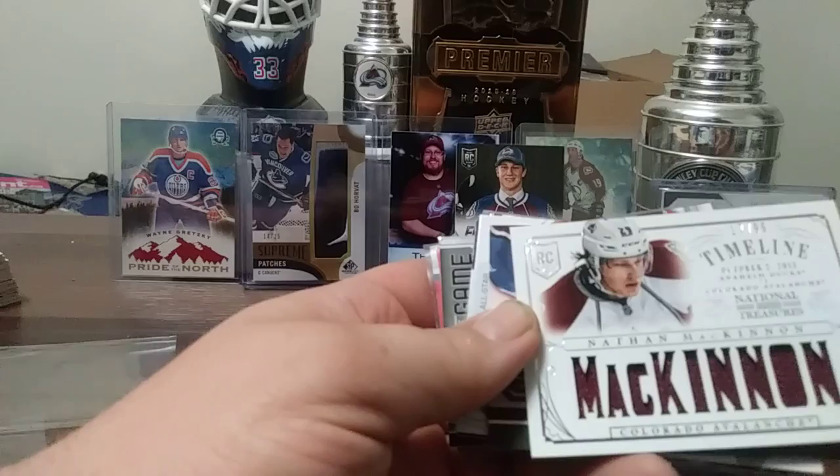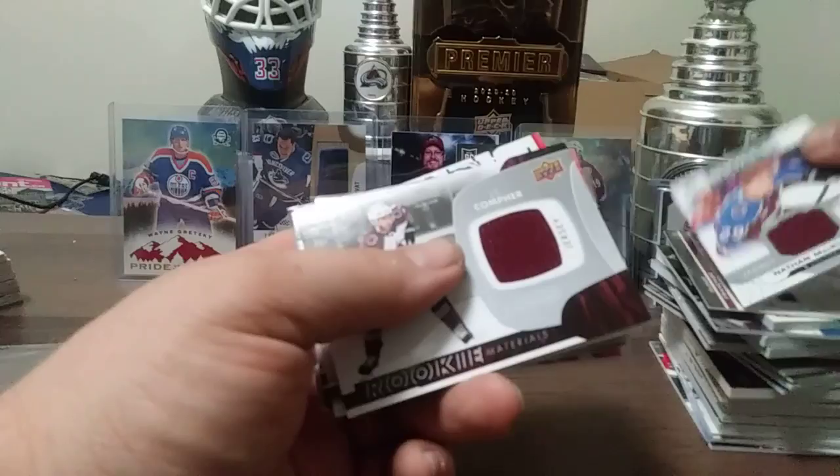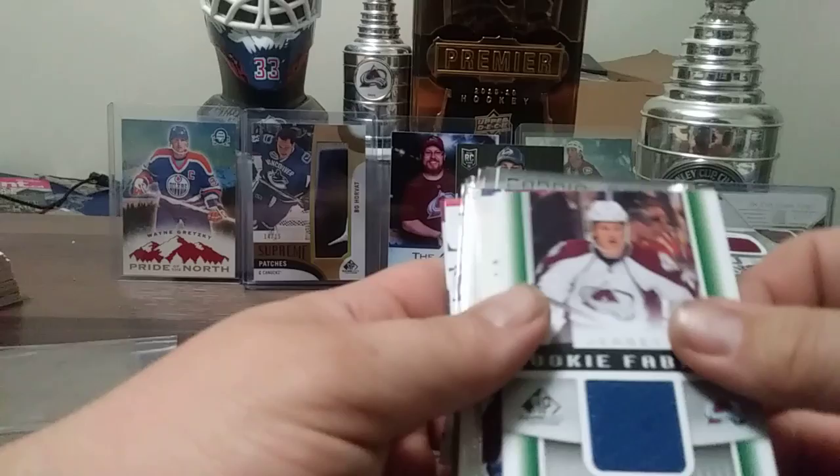Here's a Paul Kariya Fabrics from 03-04 Upper Deck. Nathan McKinnon Skills Fabrics, JT Compher Rookie Materials. Nathan McKinnon Rookie Fabrics from 13-14 SP Game Used.